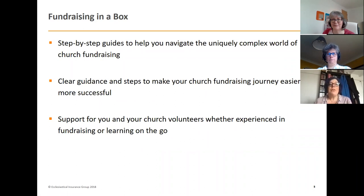The purpose of the box is to be a step-by-step guide to help you navigate through the complex world of church fundraising. It contains four booklets which we'll go through one by one. The purpose is to make your fundraising journey easier and more successful. This includes things familiar to experienced fundraisers, but also lots of material for people who have never done fundraising before, to help guide them on where to go next.